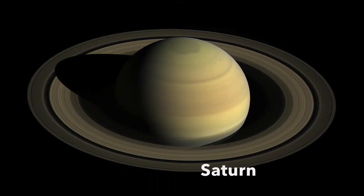Saturn is the second biggest planet in the solar system. Saturn takes 29 and a half years to travel around the Sun, so Saturn's year is 29.46 Earth years. Saturn is named after Saturnus, the ancient Roman god of seed time and harvest. Saturn is not a solid but is made up almost entirely of gas.